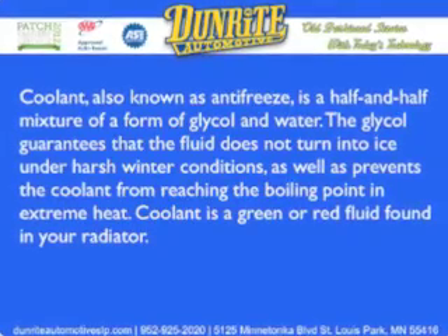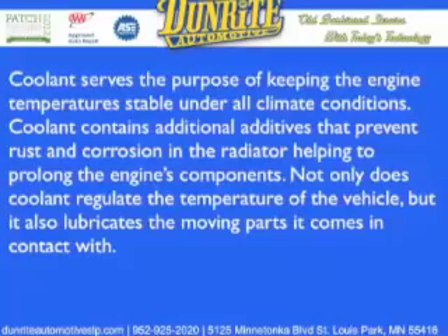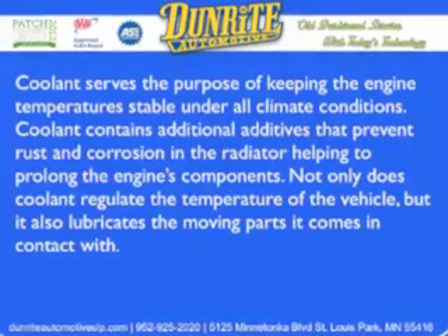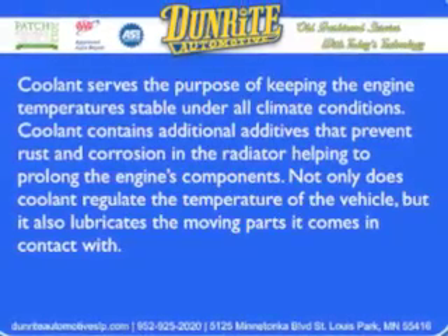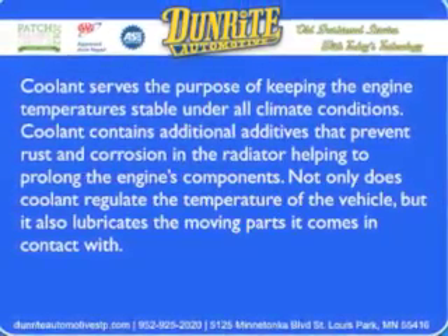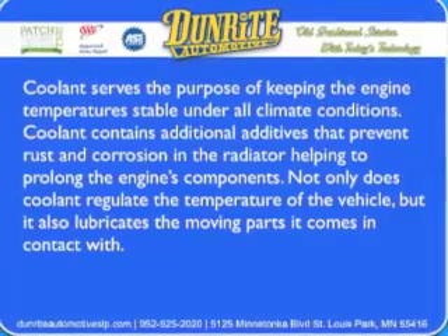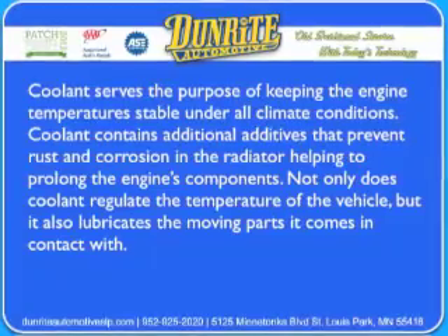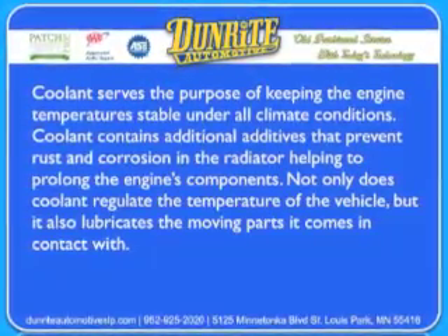Coolant is a green or red fluid found in your radiator. Coolant serves the purpose of keeping the engine temperatures stable under all climate conditions. Coolant contains additional additives that prevent rust and corrosion in the radiator, helping to prolong the engine's components. Not only does coolant regulate the temperature of the vehicle, but it also lubricates the moving parts it comes in contact with.